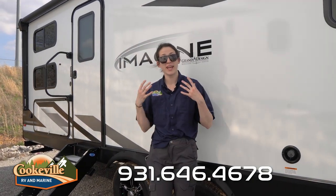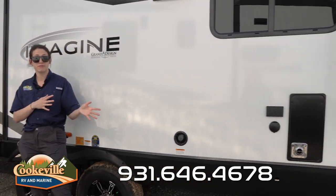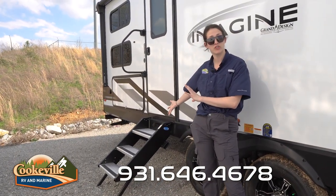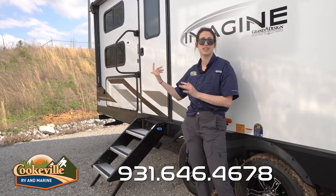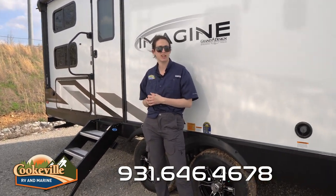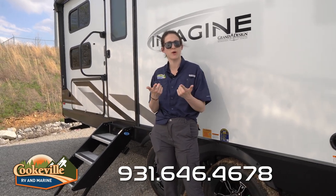As far as steps go, we've got a pull-out exterior step for your private entryway from the factory, and a step-above-step system over here for our main entryway into the living space. You can definitely upgrade those with your purchase at Cookville RV and Marine — we can work that in and figure out how to make it perfect for you.